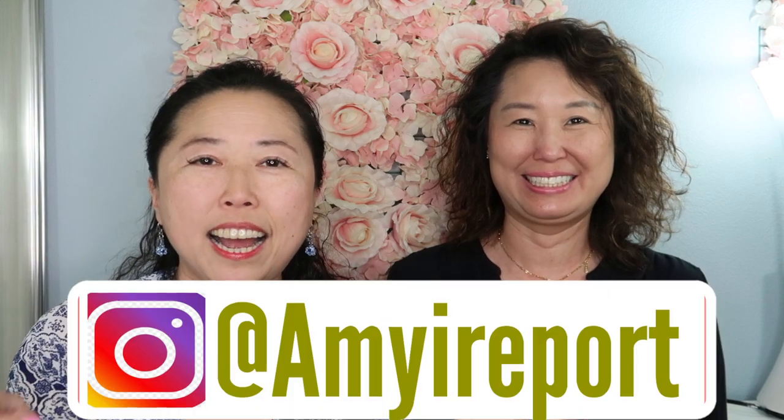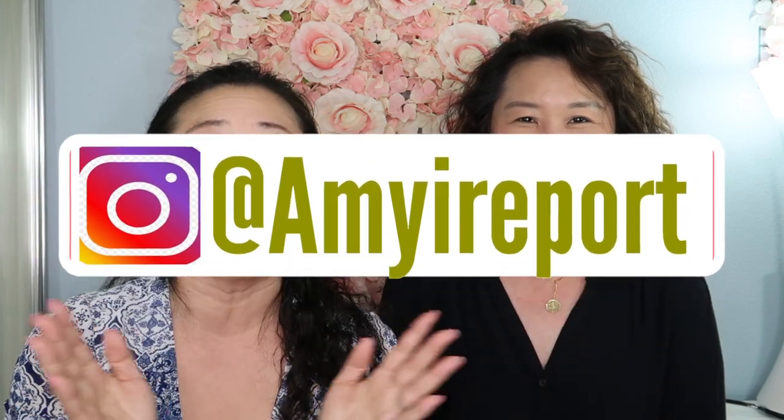Hello everyone, welcome back to my channel. As you see the title, you know today we are going to talk about lipsticks — especially Hermes lipsticks. I see a lot of videos out there talking about the $67 lipsticks. And Sarah's here today — hi everyone!